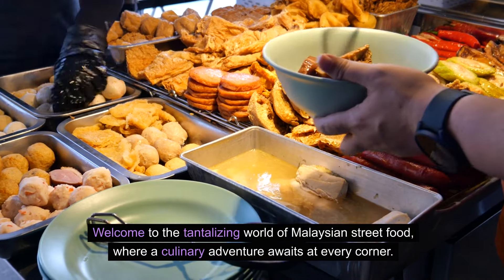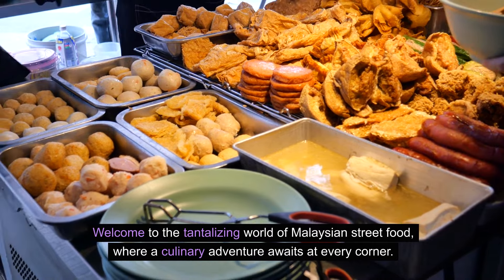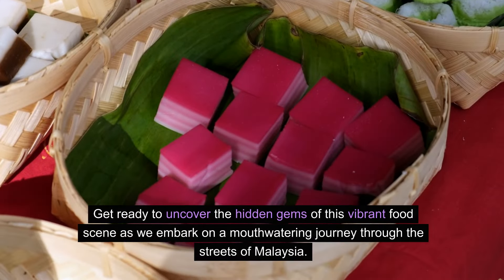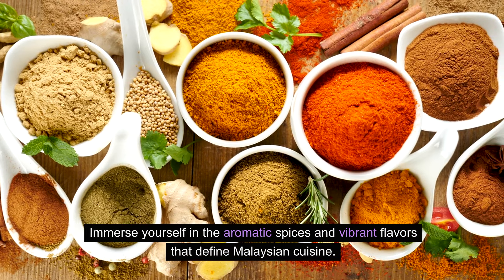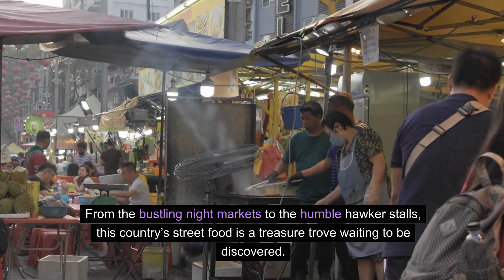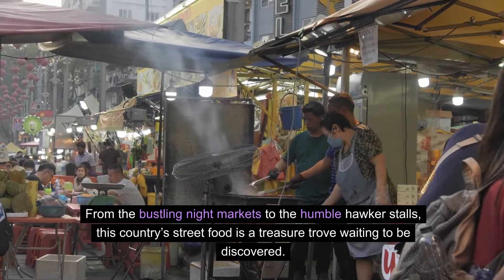Welcome to the tantalizing world of Malaysian street food, where a culinary adventure awaits at every corner. Get ready to uncover the hidden gems of this vibrant food scene as we embark on a mouth-watering journey through the streets of Malaysia. Immerse yourself in the aromatic spices and vibrant flavors that define Malaysian cuisine. From the bustling night markets to the humble hawker stalls, this country's street food is a treasure trove waiting to be discovered.